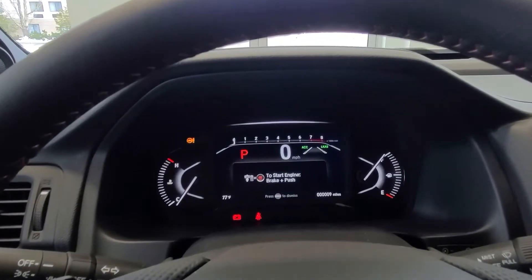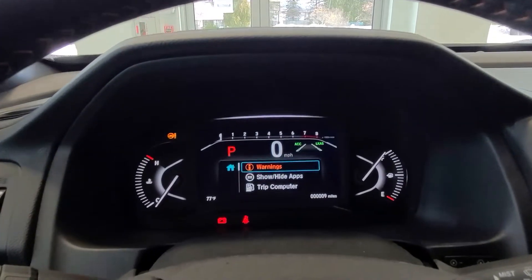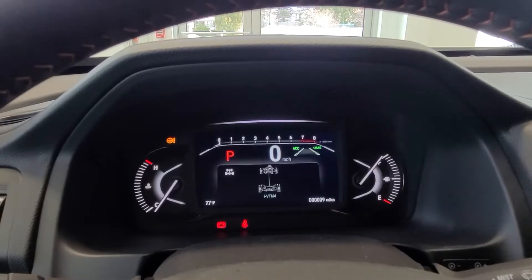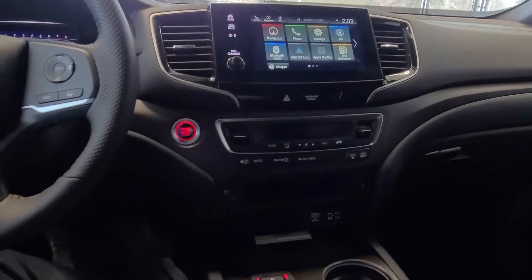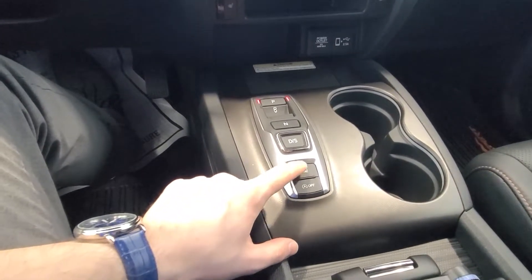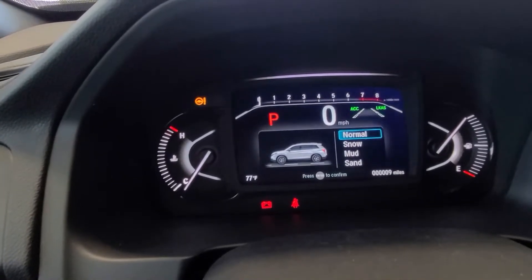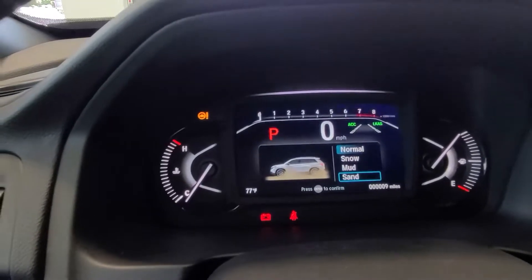If you want to change the information displayed in the screen in front of you, just hit the home button to bring up a list of options. You can see your trip information or monitor how much power is going to each wheel with all-wheel drive torque. This brings us to your intelligent torque vectoring all-wheel drive system, found at the bottom of the gear selector. It brings up a dedicated screen showing your different modes: normal, snow, mud, and sand, depending on where you're driving your Passport.